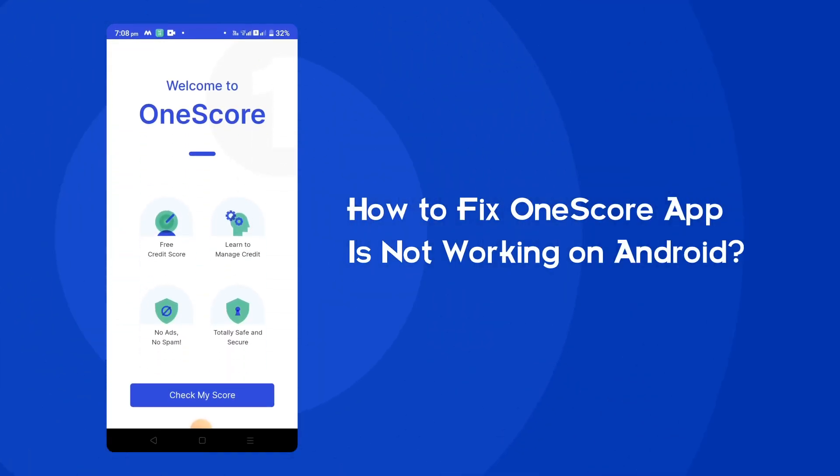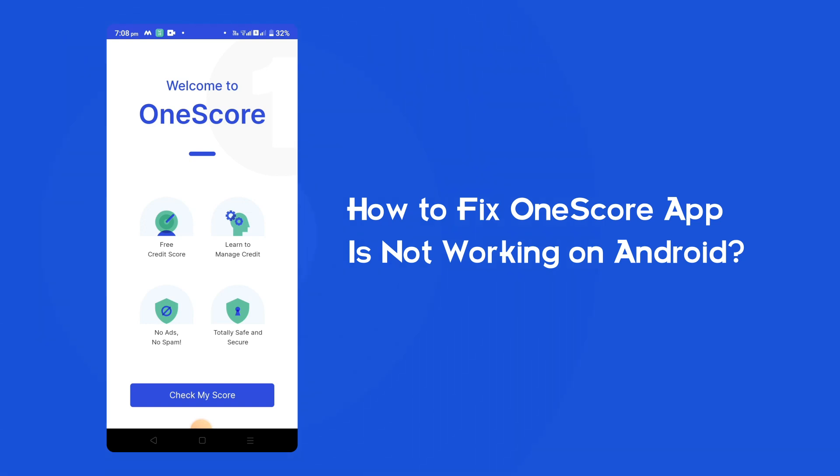Hello guys, welcome to our channel. In today's video we are going to discuss a very rare issue that users are encountering — the OneScore app is not working on Android. If you are also struggling with the same problem, then this video is going to be a savior for you. Watch this video and try out the given fixes to resolve it.